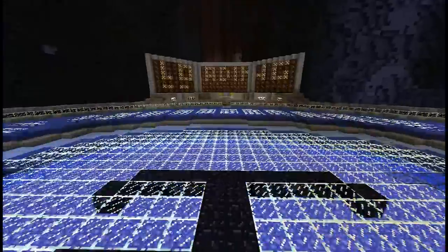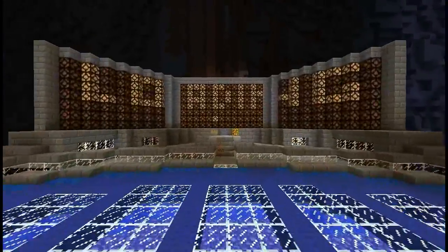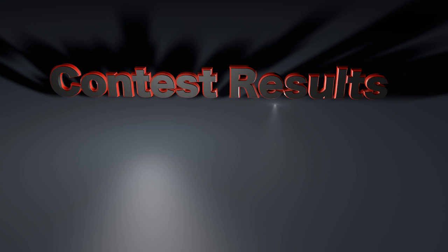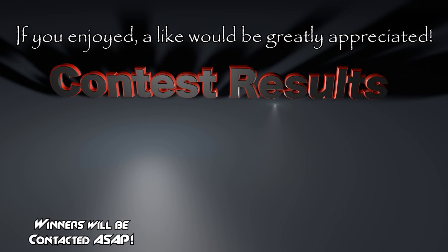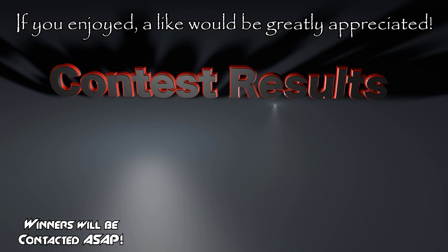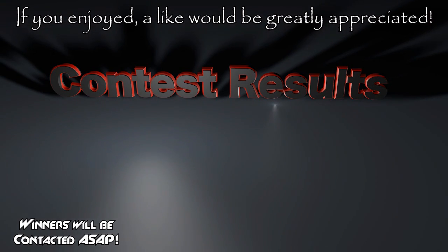Once again, we want to thank everyone who entered. Thanks, guys — it means a lot. It was great going through all of them, and thank you for putting in the time. We can't wait to see you guys on the server. You'll enjoy it. Thanks again, and see you later.